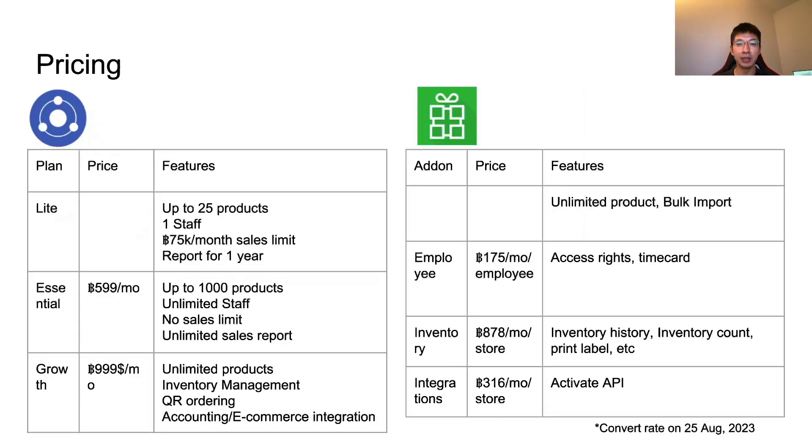Next, let's compare pricing. Kasier and Loyverse have different pricing models. Kasier has mainly three tiers: Light, Essential, and Growth. Light is for very small businesses with less than 75,000 parts per month and fewer than 25 products. Practically, if you have a mid-sized business, you have to choose either Essential or Growth. The difference is that Growth includes inventory management, QR ordering, and accounting e-commerce integration. If you need those features, you have to go to Growth, which is 1,000 parts per month.